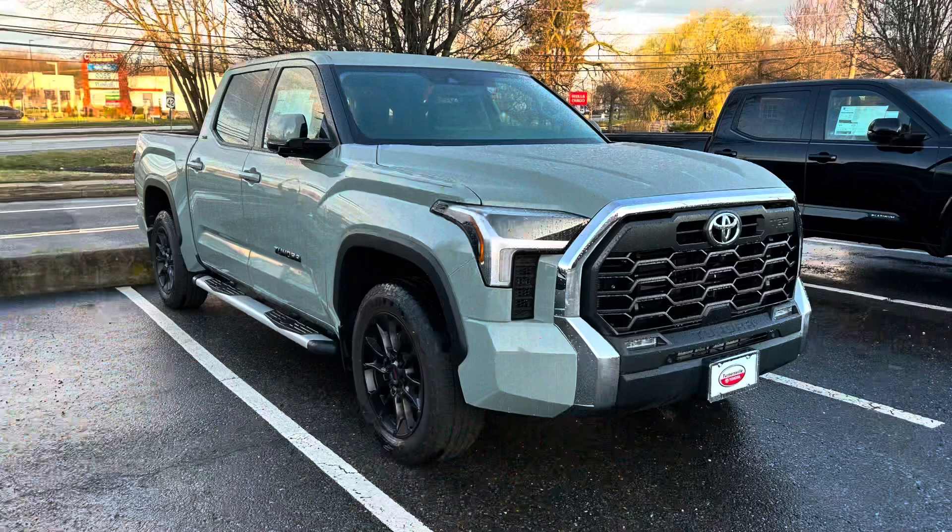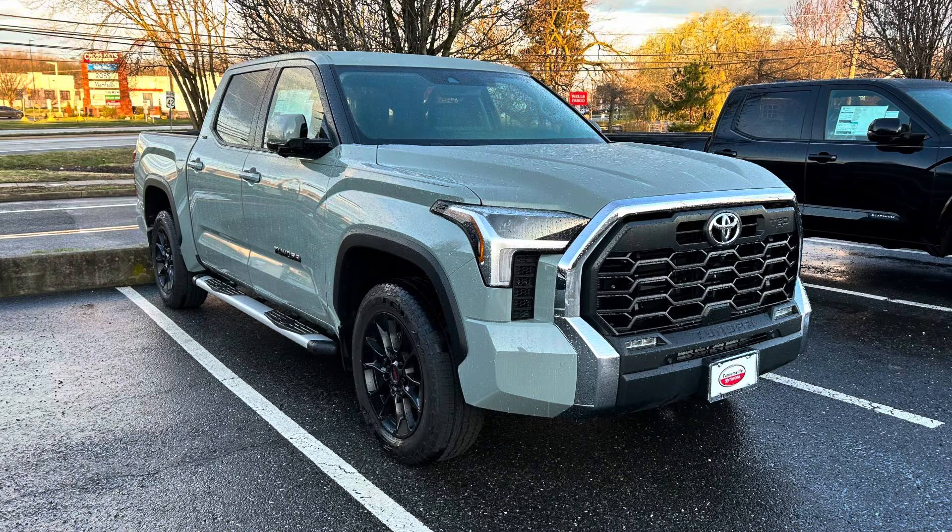The other day we were down at Toyota of Turnersville looking at the 2024 Toyota Tundra options and there were some good ones there. We saw that Lunar SR5, a couple different options of 1794, Platinum, TRD Sport, and that white with the red interior TRD Pro.